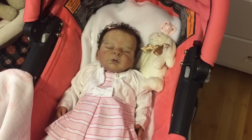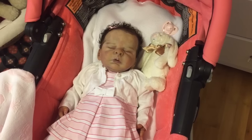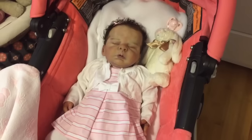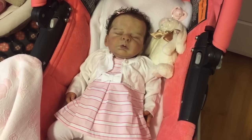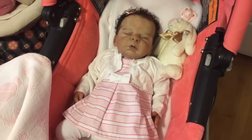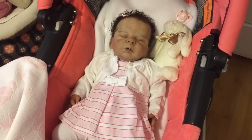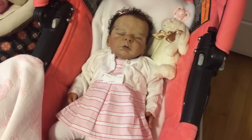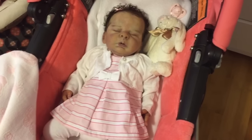Hey guys, it is Monday afternoon and I'm actually home today because we had funeral services for a good friend of mine who passed away last week. So I took the day off and we just got home, and I was just kind of spending some time in the nursery, enjoying some baby time.